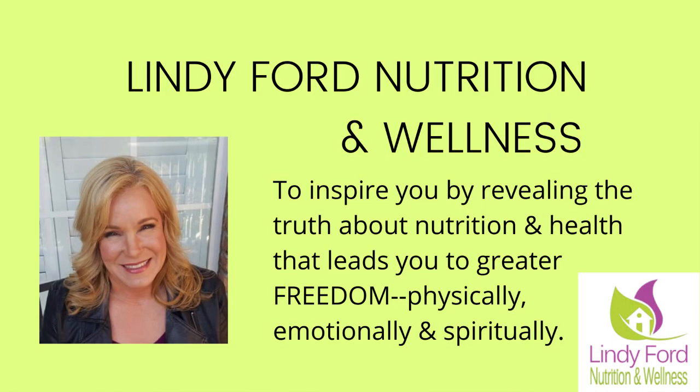Please subscribe to this channel and like me on all the social media outlets except for Twitter. Our mission here at Lindy Ford Nutrition and Wellness is to reveal to you the truth about nutrition and lifestyle choices that will lead you to greater freedom. We're all about freedom here.